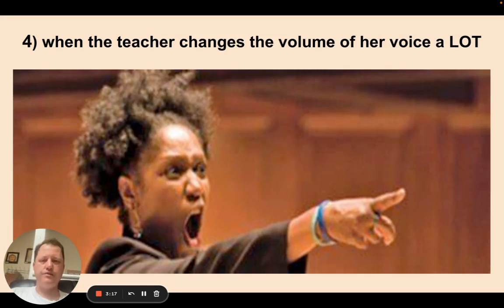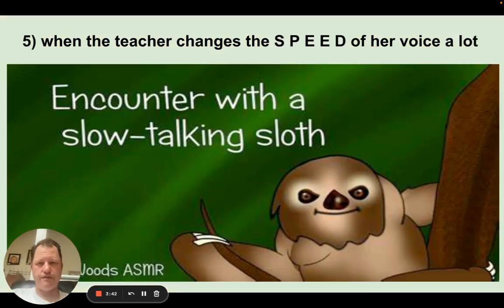Fourth, take notes when the teacher changes the volume of her voice — usually louder. Some teachers would say, 'Shakespeare was born April 23rd, 1564' and get louder. That's their way of saying 'write this down' without actually saying it for the whole class. That's another trick they use — they change the volume of their voice.